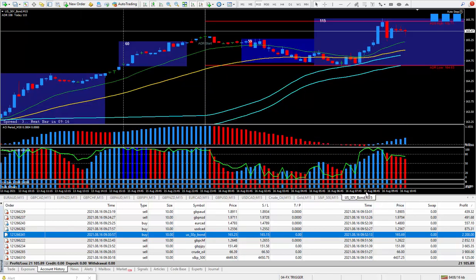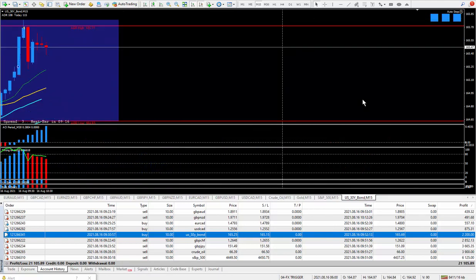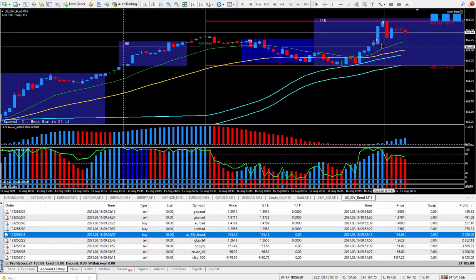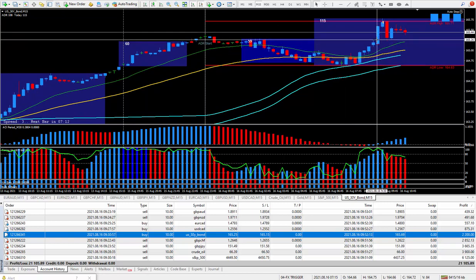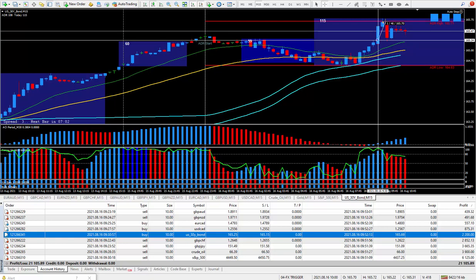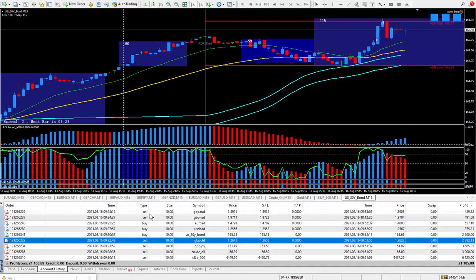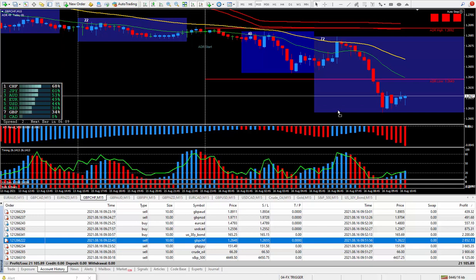Moving on to a futures pair — the 30-year Treasury bonds. The system was saying to buy, so I bought it. Ideally the entry would have been lower, but I can only take the trade when I actually spot it, and I spotted it at this point. I closed it out happy with about 46 pips, and those 46 pips paid $2,200.